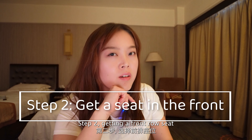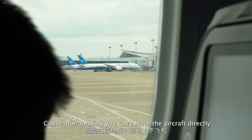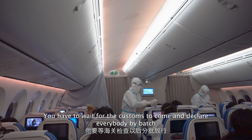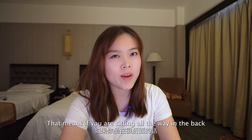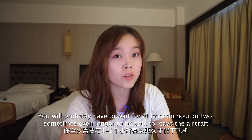Step 2: getting a front row seat. Trust me, you really need that. Because after landing, you can't just leave the aircraft directly. You have to wait for customs to come and clear everybody by batch. That means if you're sitting all the way in the back, you will probably have to wait at least an hour or two, or sometimes even longer, to leave the aircraft.